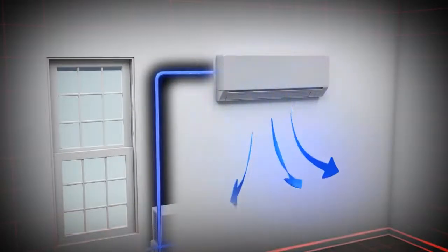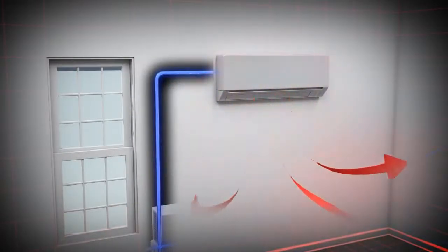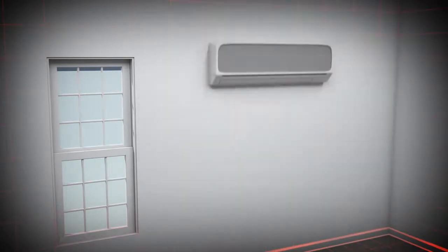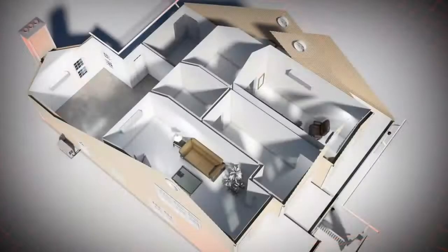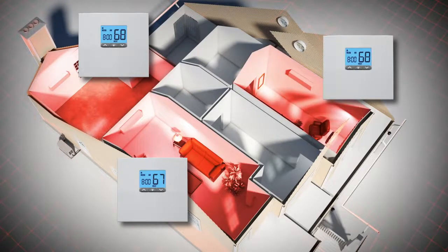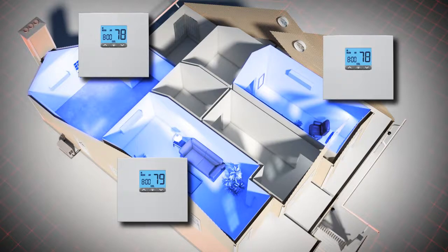The heat or cool air is distributed through the indoor air handlers, which can typically be mounted on the wall or ceiling and come in a variety of styles. Each zone has its own thermostat, and when needed, multiple air handlers can be controlled as separate zones, providing the right amount of heat or conditioned air for that zone.